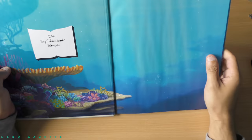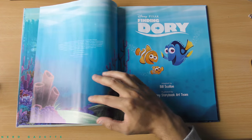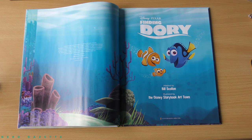Inside cover, like any other golden book, you can write your name right there. And I am going to start reading right now, so if you don't want to be spoiled of anything, you should definitely stop watching. So here we go.